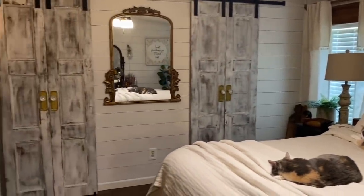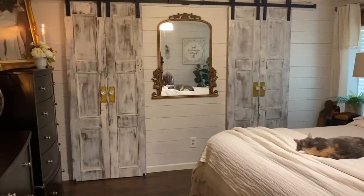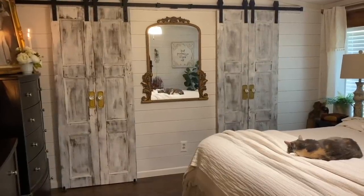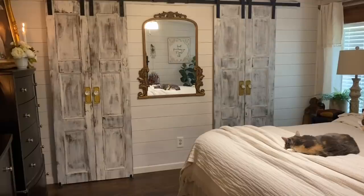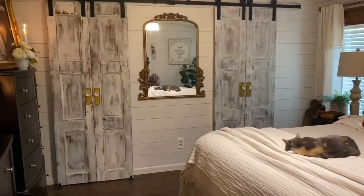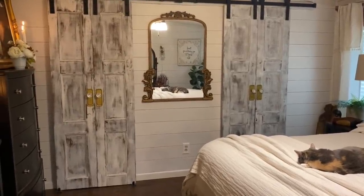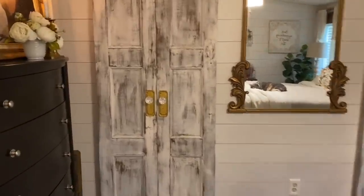Over here we have some sliding double doors. The doors on the left go into our closet and the doors on the right go into our master bath. These were another DIY project — I looked for a long time for matching doors because I wanted them to slide open like that. It's almost impossible to find four matching doors, so I decided I'd just build them myself. It was a fun project and I think they turned out pretty good.